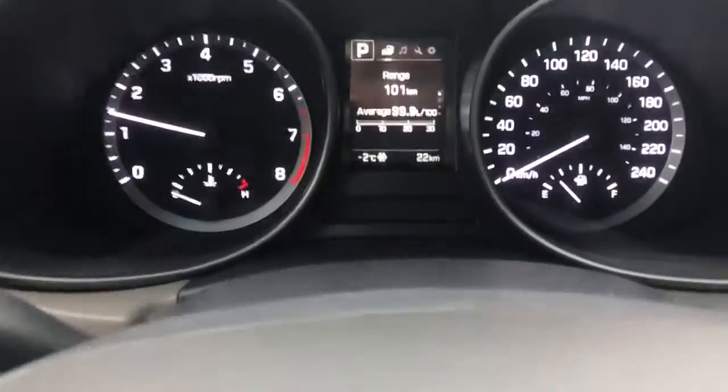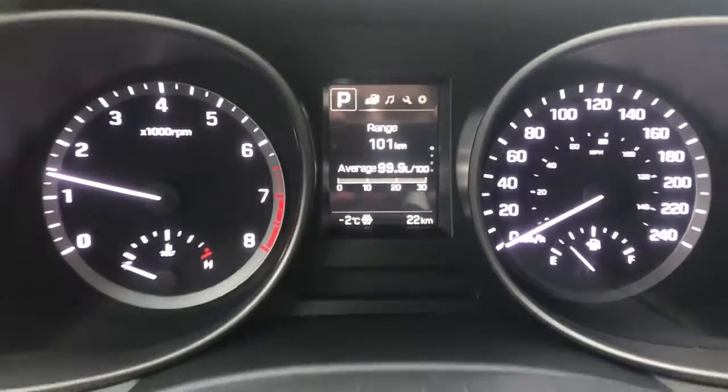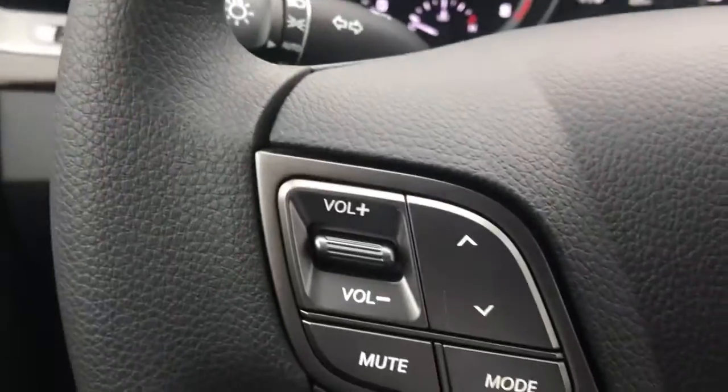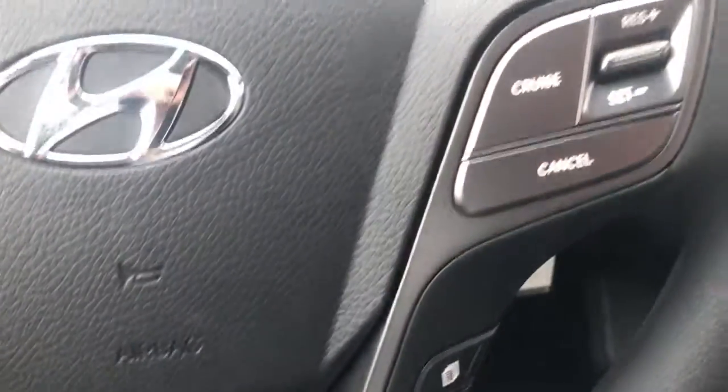We'll move inside. As you can see it's brand new — only has 22 kilometers on it. Very nice clear dash. Volume controls, Bluetooth, cruise.